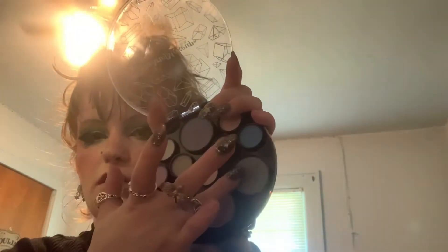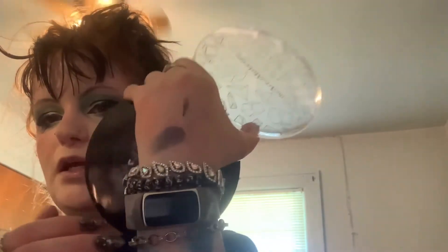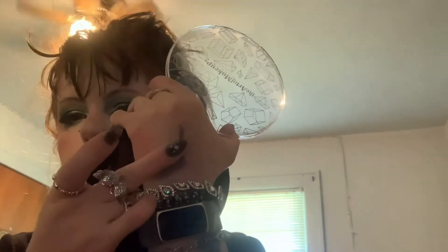This is the Starry Eyed Eyeshadow Shades by The Art of Makeup — cruelty-free. I got this as a gift and while I really do appreciate it, it's just not the best quality. But it was fun to play with when I had less makeup than I do now.